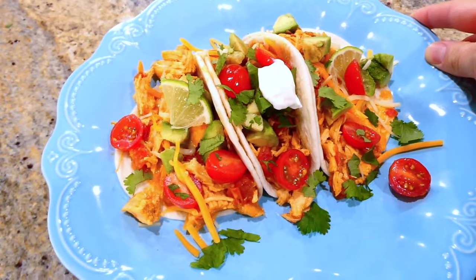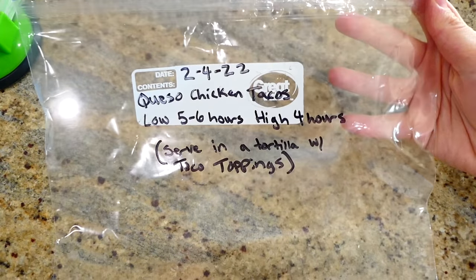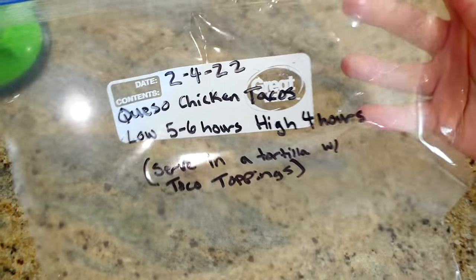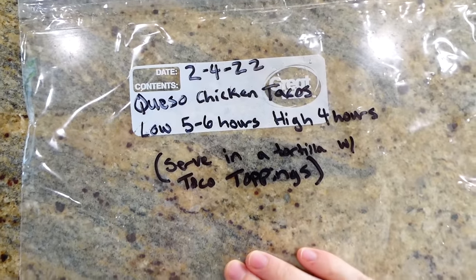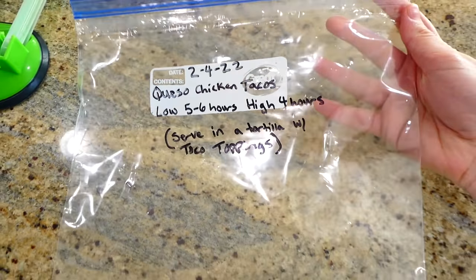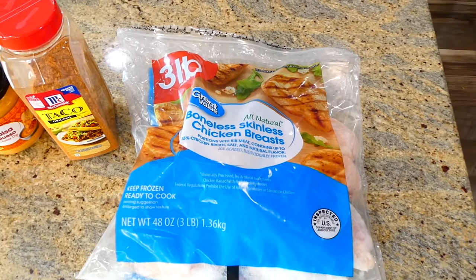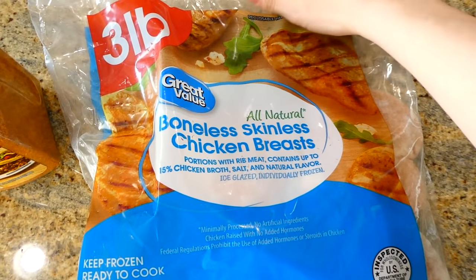To kick us off, we are making queso chicken tacos. The first thing I always do when I prep is label the bag — the date I prepped it, the meal name, how long to slow cook it, and what to serve it with after cooking.